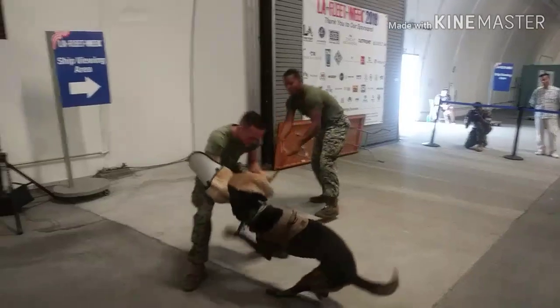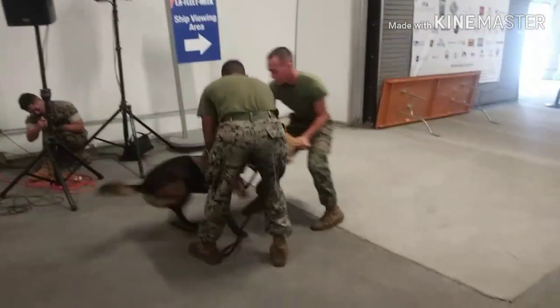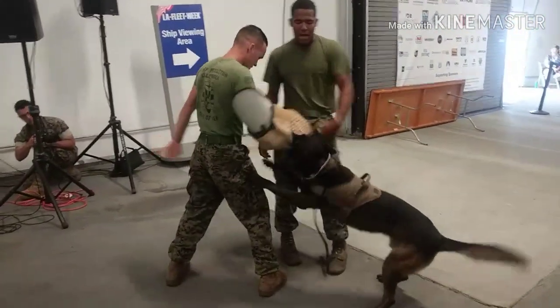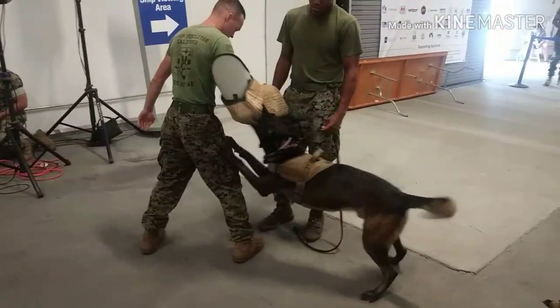If you look at Corporal Bodine, he's not just standing still — he's moving around, replicating exactly what someone would do if they're getting bit, making noises and whatnot. All the training that we do, we try to keep it as realistic as possible to what we're expecting in our operational capacity.